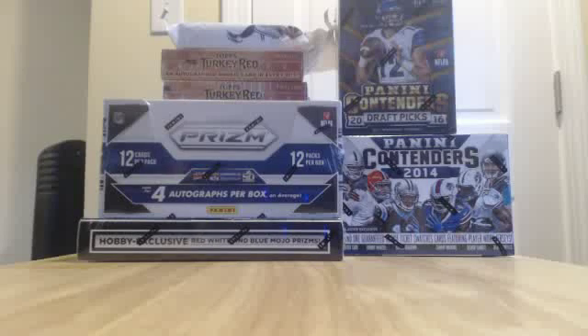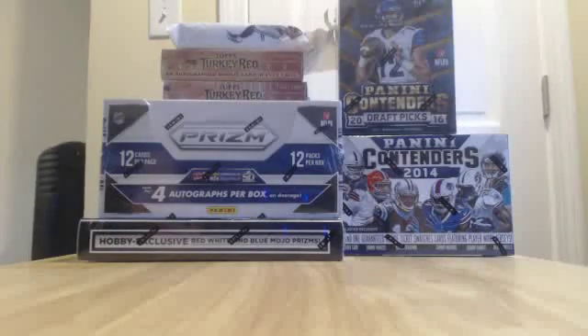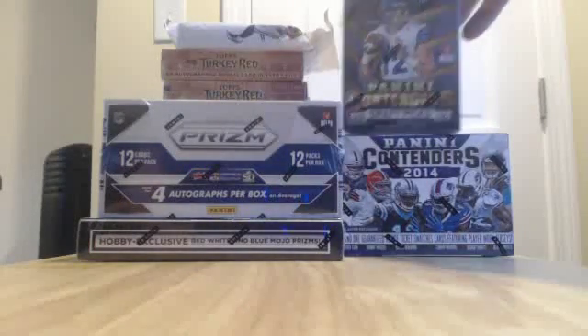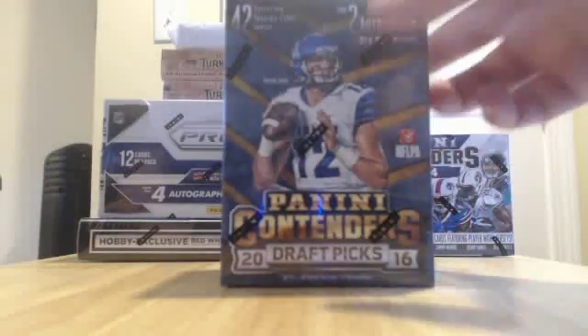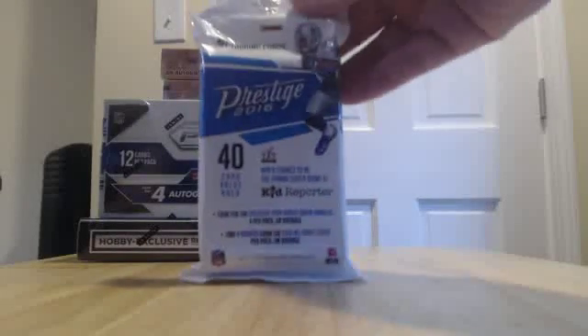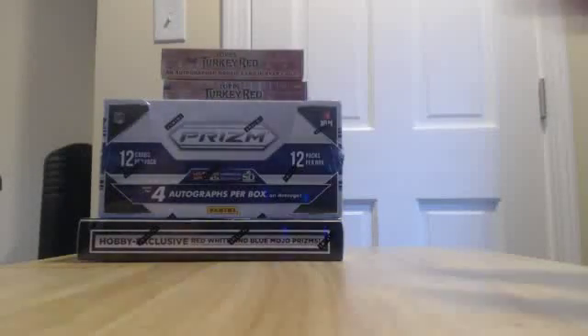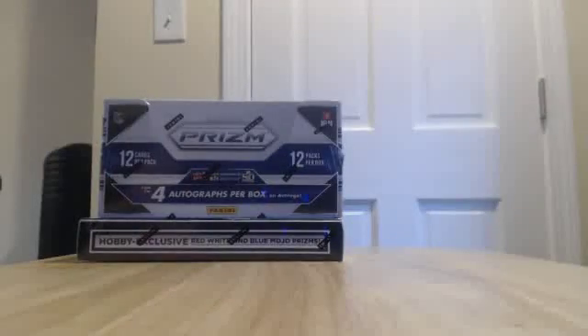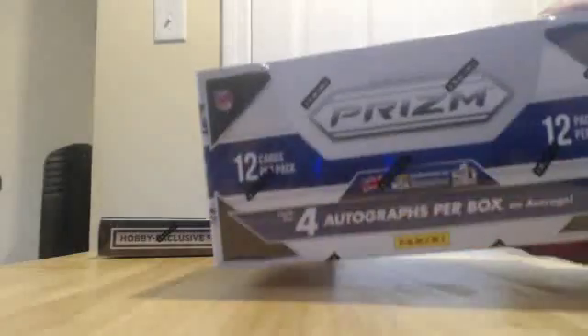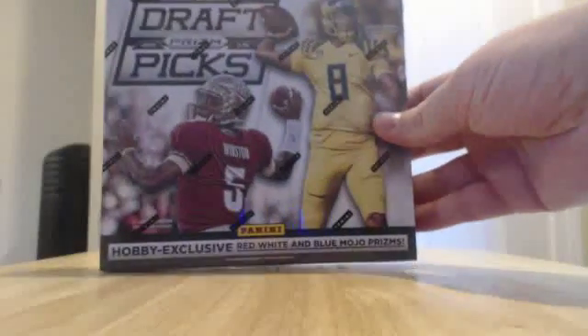Okay guys, what's up — we are here for the NFL break. This was a seven box break: one, two, three, four — yes, seven box break on opening weekend. Great to have football back. So we have 2016 Contenders Draft Picks, 2014 Contenders with a 2016 Prestige rack pack, two boxes of 2014 Turkey Red, the big boy 2015 Prism Jumbo — look at that giant box — and then finally 2015 Prism Draft Picks. We'll start with that one.